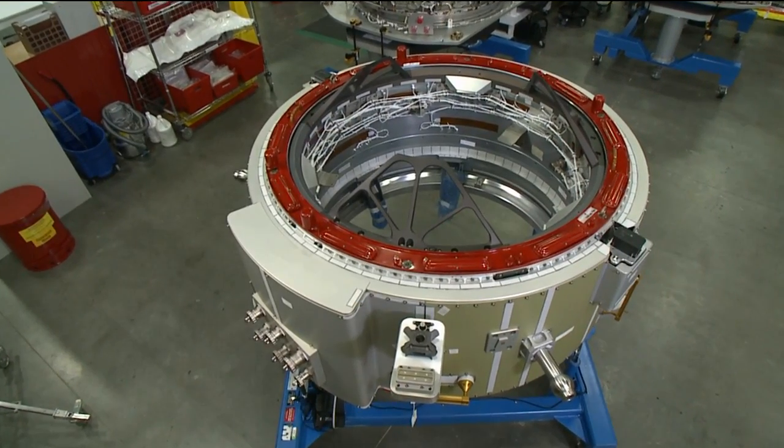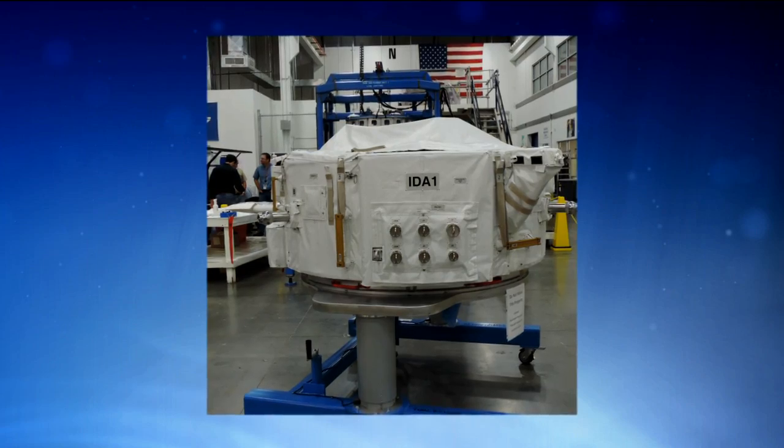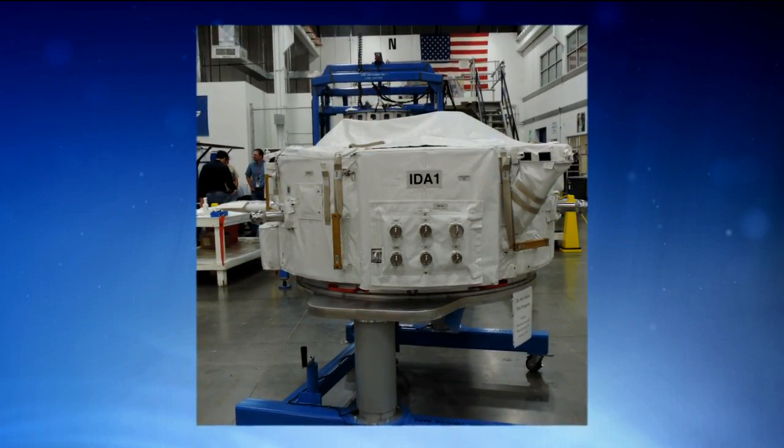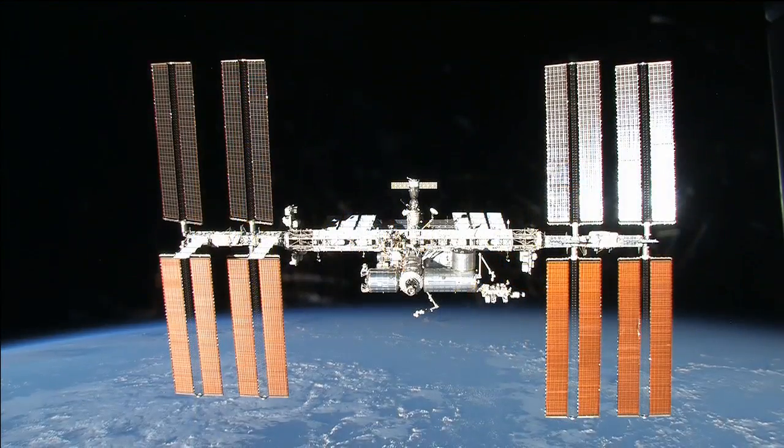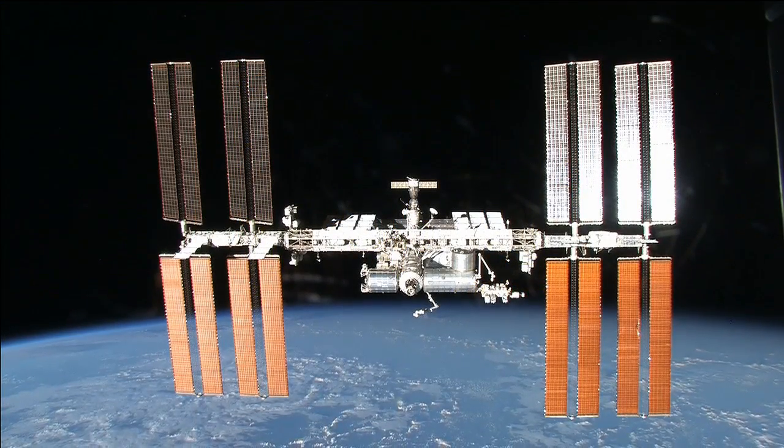The International Docking Adapter is actually the first implementation of our International Docking System standard. We've developed that over the past few years with all our international partners, so it's really the first standard that we have in the spaceflight business. As such, NASA established an effort to develop the International Docking Adapter. We try to put the emphasis on international because although it's in the critical path for commercial crew, this is also a key element for what we plan for other international partners coming to the space station in the future.